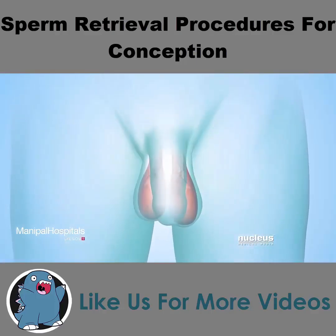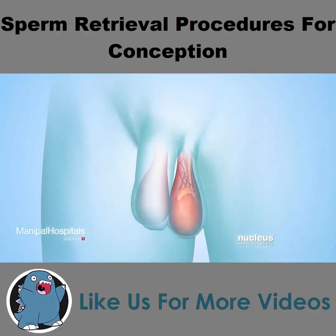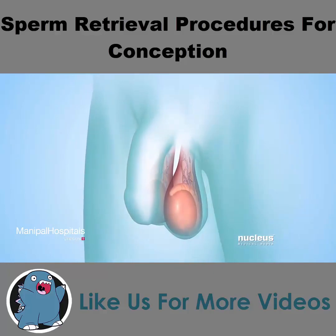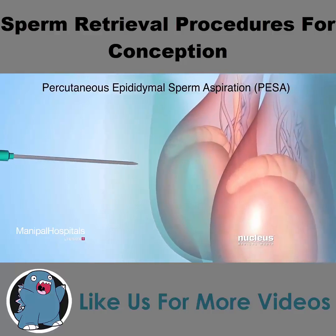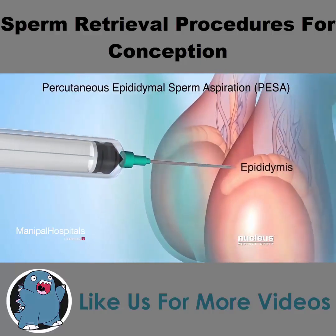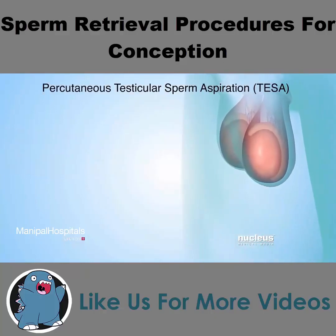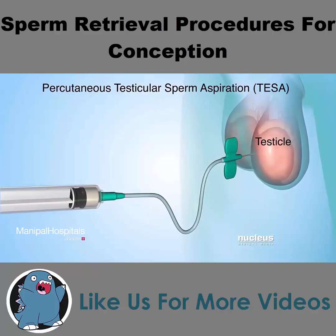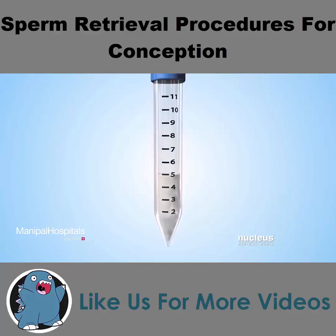There are several procedures to remove fluid from a testicle or an epididymis to see if it contains healthy sperm. During percutaneous procedures, sperm are removed through the skin of the scrotum without making an incision. For example, during a percutaneous epididymal sperm aspiration, or PESA, the surgeon will insert a syringe into the epididymis through the skin, and fluid will be drawn into the syringe. Or, during a testicular sperm aspiration, or TESA, the doctor will insert a syringe into the testicle through the skin, and fluid will be drawn into the syringe. If the fluid contains sperm, it can be saved for a later procedure to fertilize an egg.